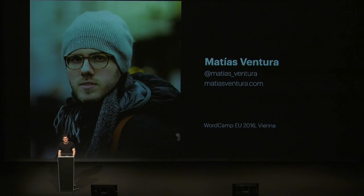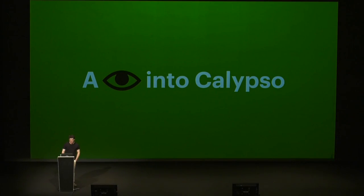Thank you everyone for being here. I'm Matias Ventura, a developer and designer at Automattic. I started working on Calypso, the Calypso team, when the project began. My talk is called 'A Look into Calypso.'